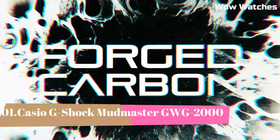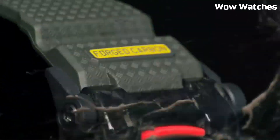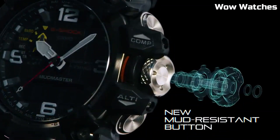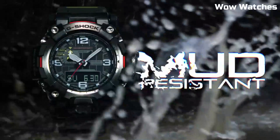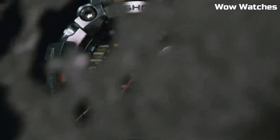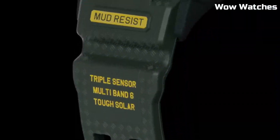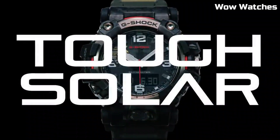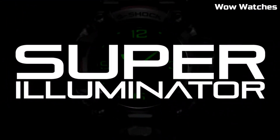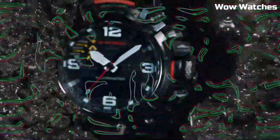Number 1: Casio G-Shock Mudmaster GWG-2000. This watch is designed for those who work or play in extreme conditions. It is part of the G-Shock Mudmaster series, which is known for its excellent resistance, designed for dust, mud, and other harsh environments. The watch features a durable and shock-resistant construction built to withstand the toughest conditions. It is also water-resistant up to 200 meters, making it suitable for swimming and snorkeling.